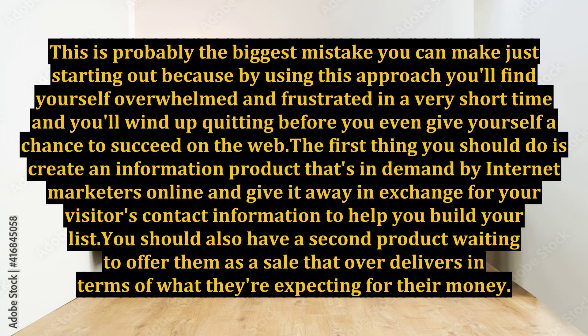The first thing you should do is create an information product that's in demand by internet marketers online and give it away in exchange for your visitors' contact information to help you build your list. You should also have a second product waiting to offer them as a sale that over-delivers in terms of what they're expecting for their money.